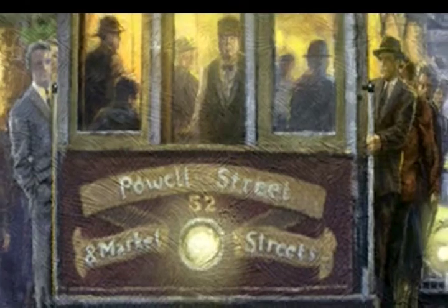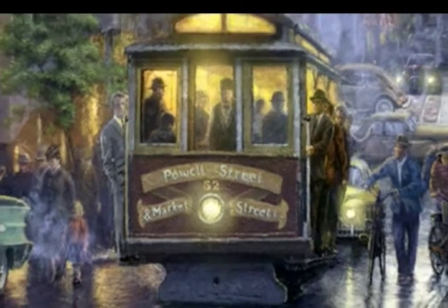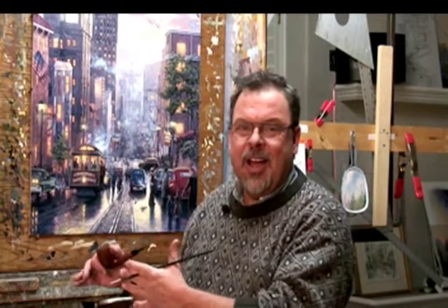The cable cars are wonderful. I had fun recreating the classic cable car facade. This dates back to the California Street line — it was a different finish used on the cable cars that ran up and down Powell Street — but I love this look of the classic cable car facade.